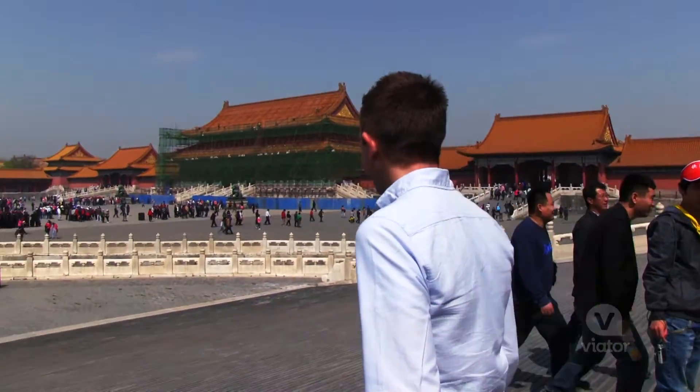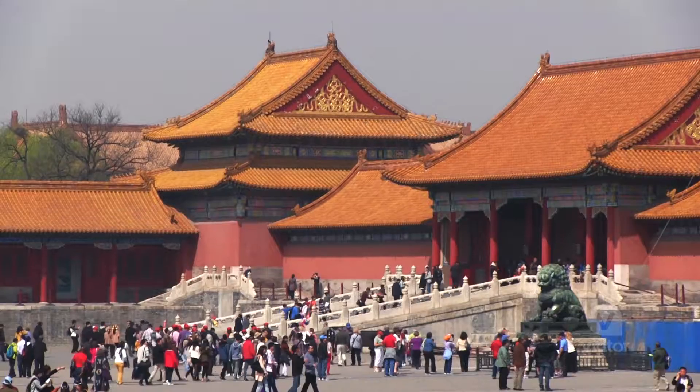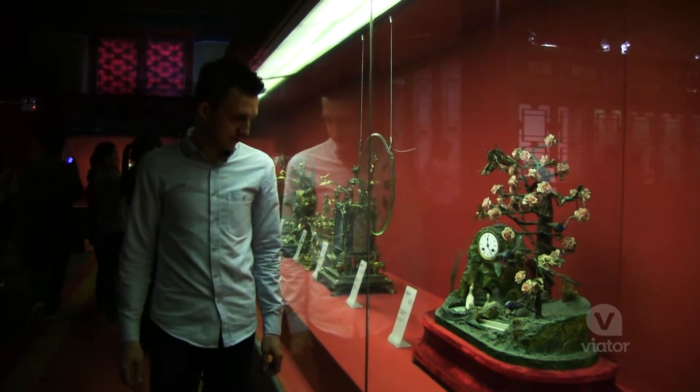Wow, this place is massive. There are over 8,000 rooms in The Forbidden City. To put that in perspective, you could stay in a different room every night and not stay in the same room for 24 years.